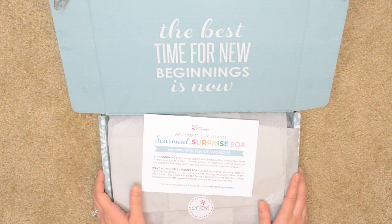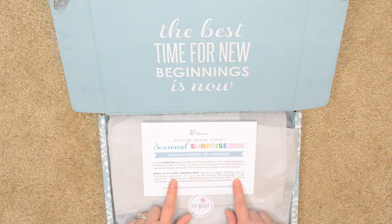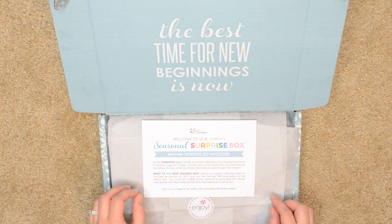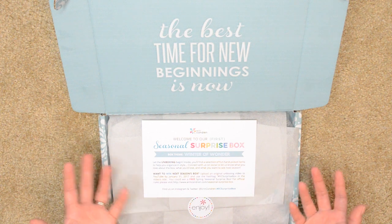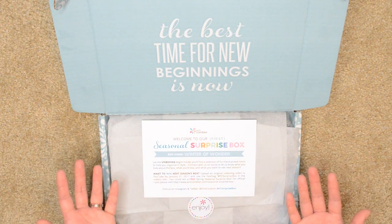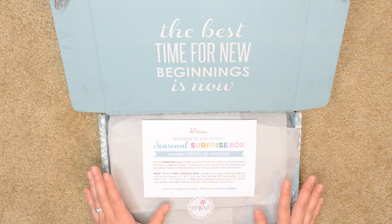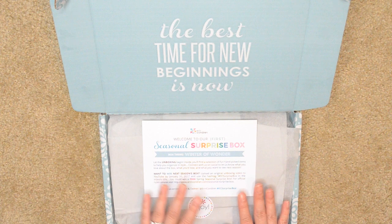Hey everyone, today I have another unboxing for you and I'm really excited because this is the first Erin Condren Seasonal Surprise Box. I ordered mine back in December and I just got it yesterday. I'm not sure how often they're going to be coming out with these — it says seasonal so I'm assuming once every three months or so. It's not a subscription, it's a one-time purchase and it's first come, first served. Once they run out, they run out, so I was able to grab one thankfully.